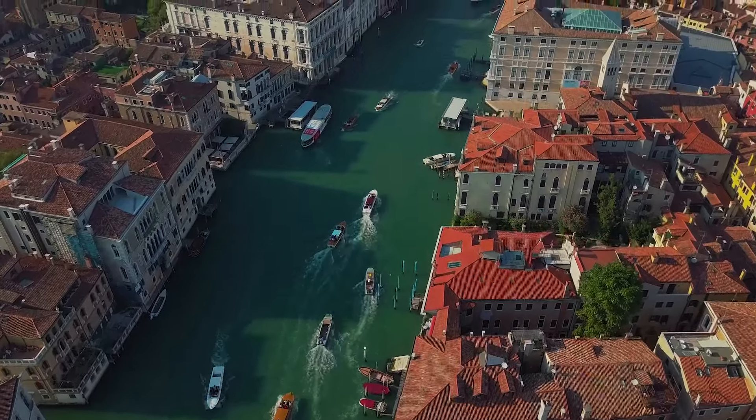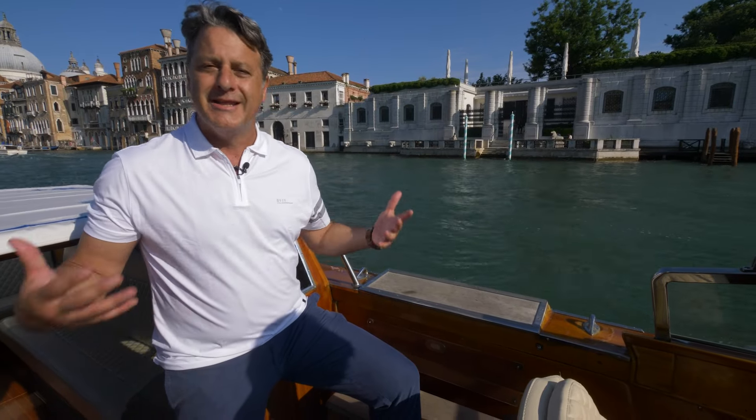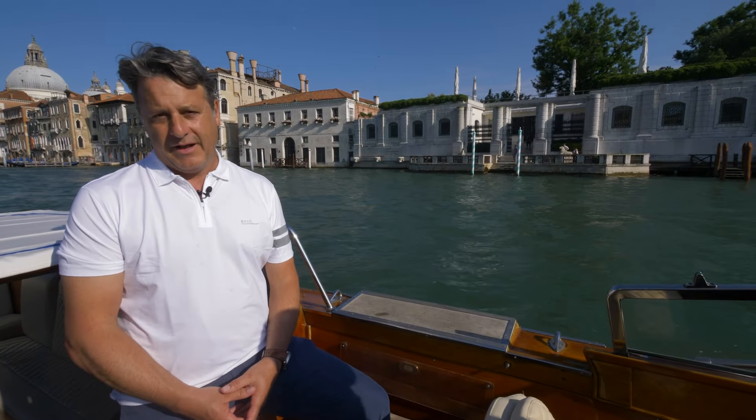While most people come to Venice to see Renaissance art, one of my absolute favorite places is the Peggy Guggenheim Museum, located right there in the unfinished Palazzo Venier dei Leoni. It was begun in 1749 and never completed, and was eventually purchased by Peggy Guggenheim and transformed into this extraordinary collection of modern art here in the city of Venice.